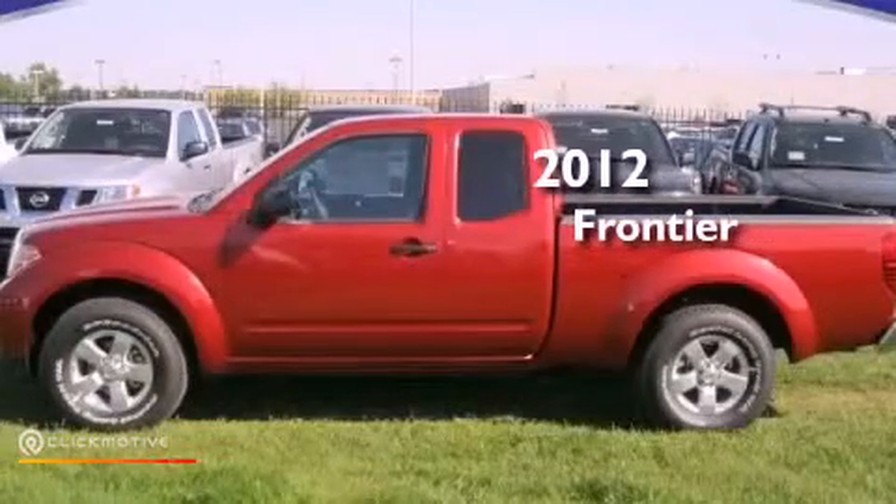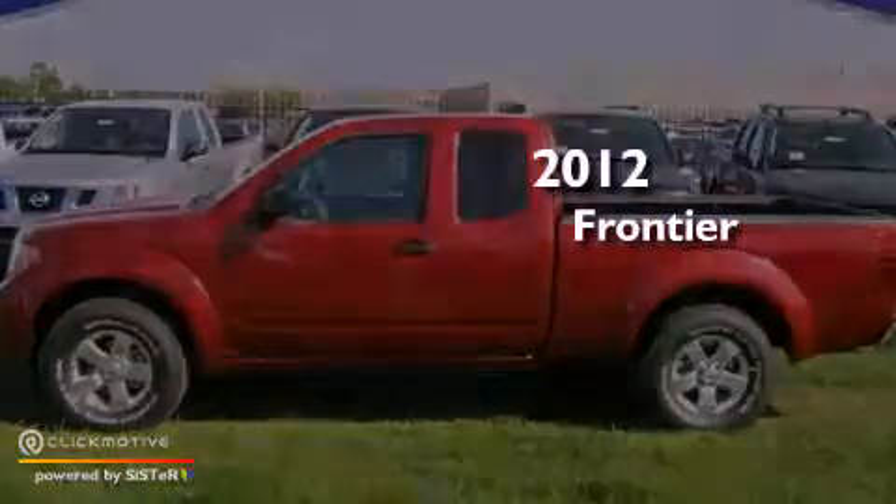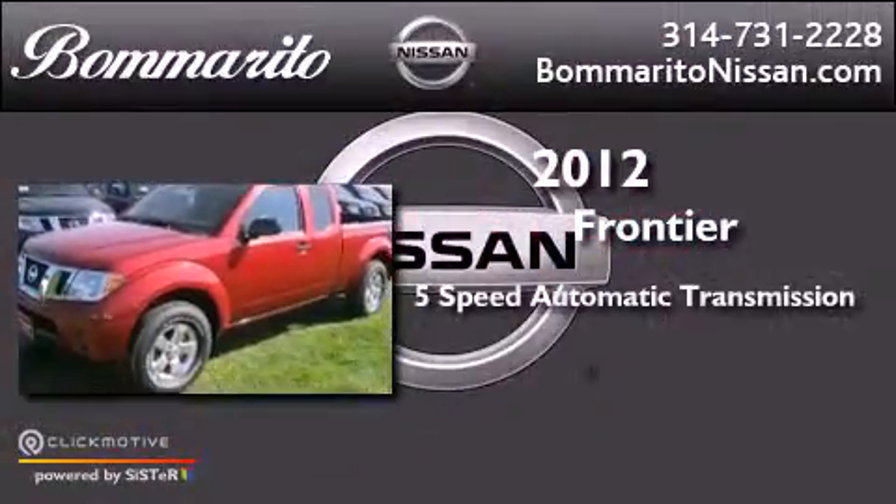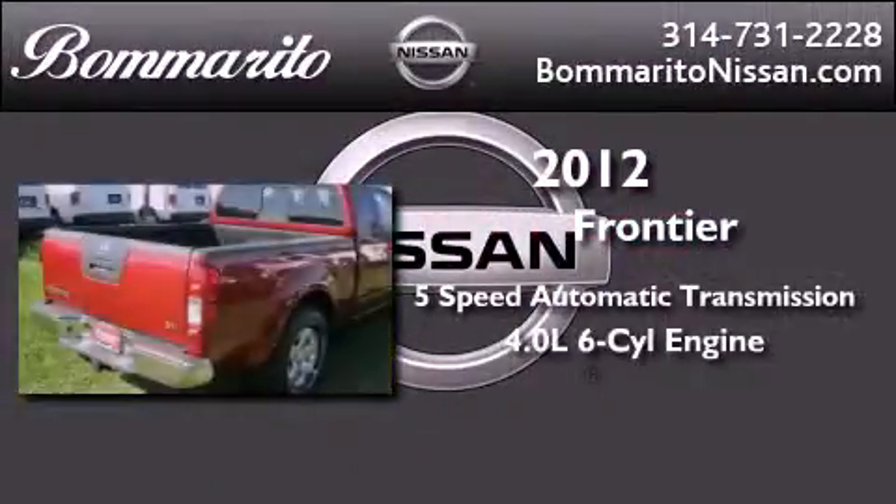This is a brand new 2012 Nissan Frontier. This vehicle has seating for 4 adults and a 4.0L V6.